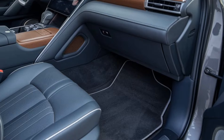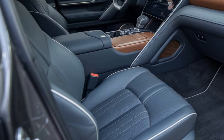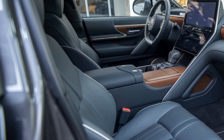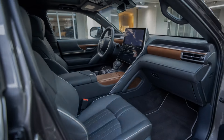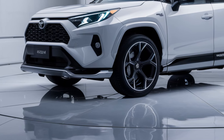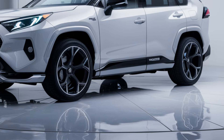Spacious, comfortable interior: The interior of the 2025 RAV4 is designed to be both functional and comfortable. With seating for five, the RAV4 offers plenty of legroom for both front and rear passengers, making long trips more enjoyable. Premium materials, soft-touch surfaces, and available leather-trimmed seats elevate the driving experience, while the available heated and ventilated front seats ensure you stay comfortable in any climate.